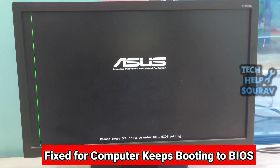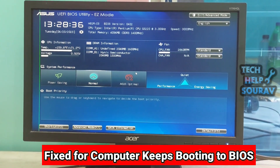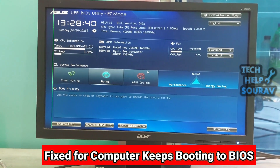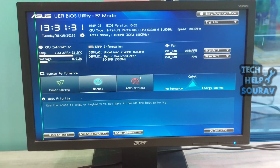Today in this video I'm going to show you how to fix a PC that automatically opens to BIOS on startup. Windows 10 users reported an issue when booting their computers — instead of getting to the Windows loading screen, the PC boots directly into the BIOS.